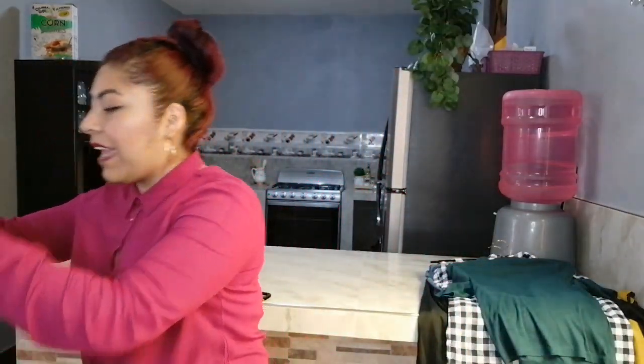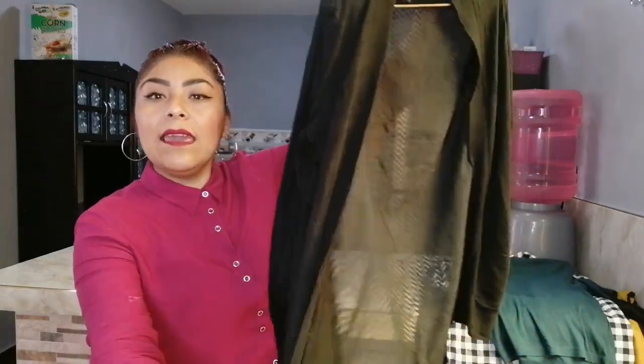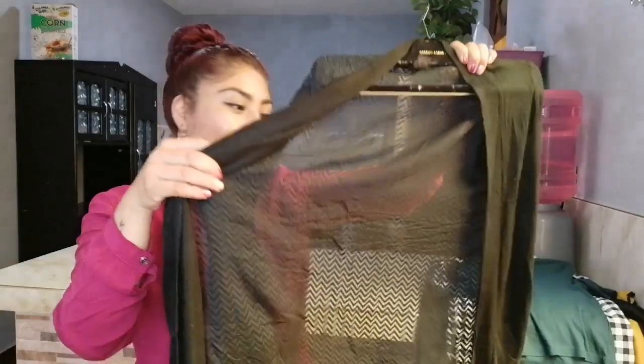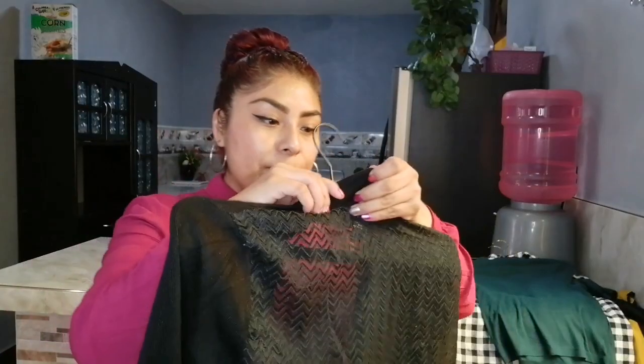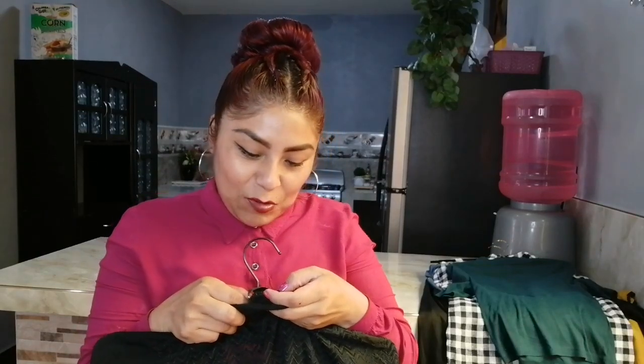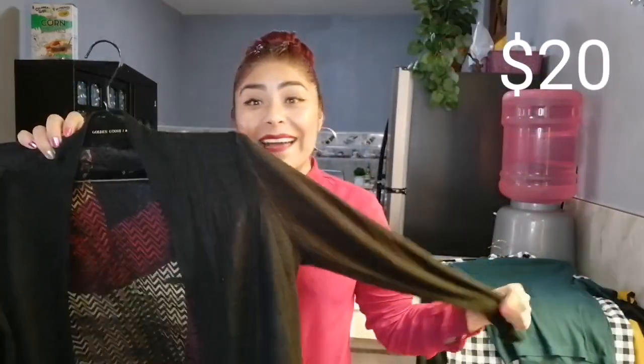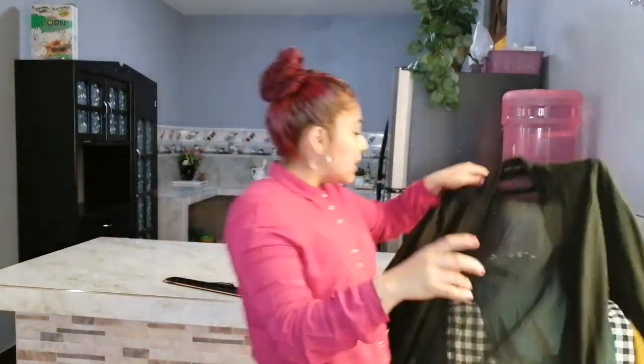También estuve encontrando este suetercito. Miren qué bonito. Yo desde cuando tenía ganas de usar uno así, pero alrededor de aquí están como entre 200 y 300 pesos. Es en tono negro, no trae botoncitos, y viene en la parte de atrás más transparente. Está rayadito y está como suavecito. La marca dice algo como 8, 9, TH y Madison — no sé qué marca sea. Este suetercito me estuvo costando 20 pesos. Me lo tenía que traer, está súper bonito.